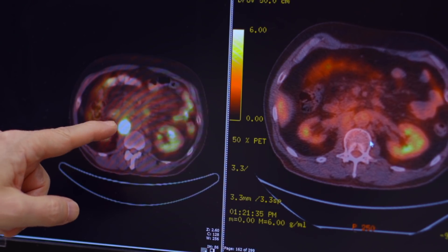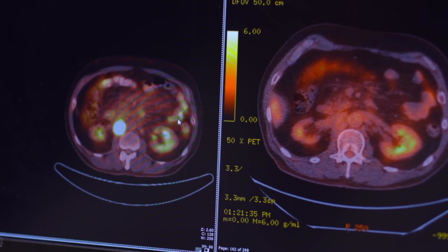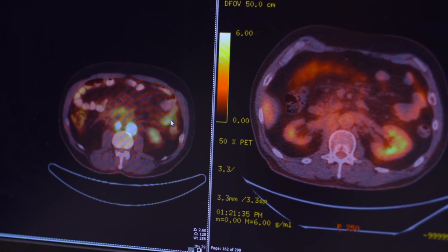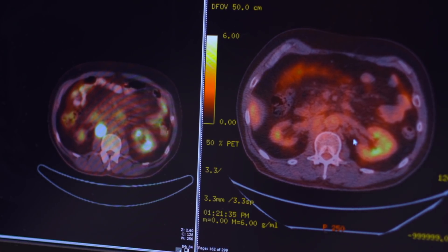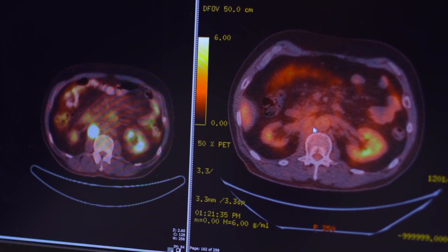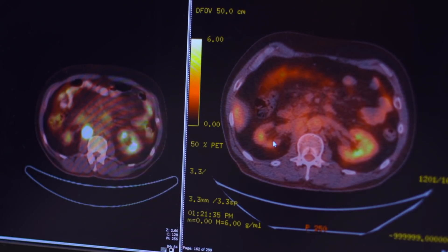On the scan on the left, this was the patient's last PET-CT scan before he received the CAR T-cells, and you can see a very bright mass — all of this was resistant to chemotherapy. The scan on the right, looking at the very same areas, shows that you no longer see anything lighting up, and that's about as good as you can get for a PET-CT scan.